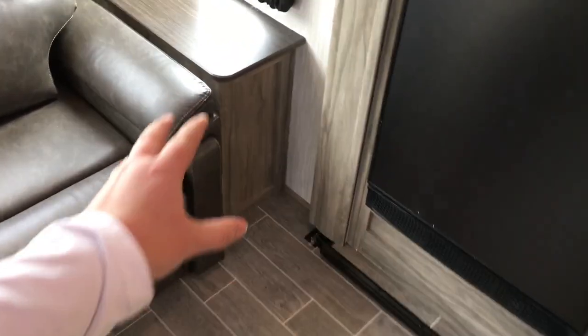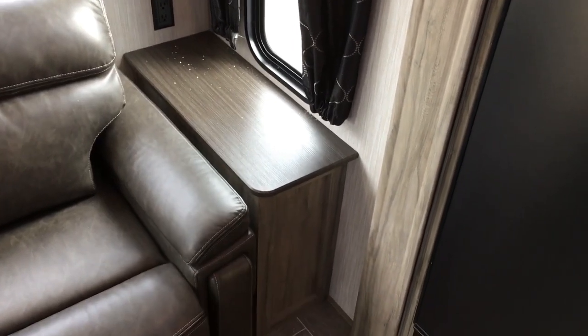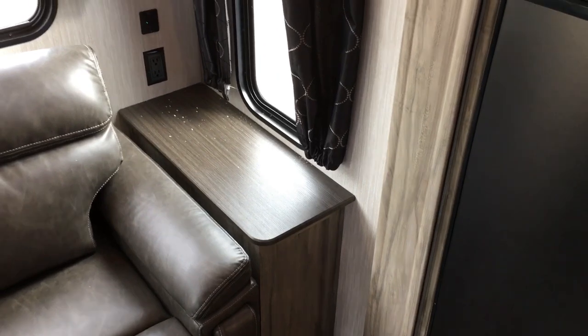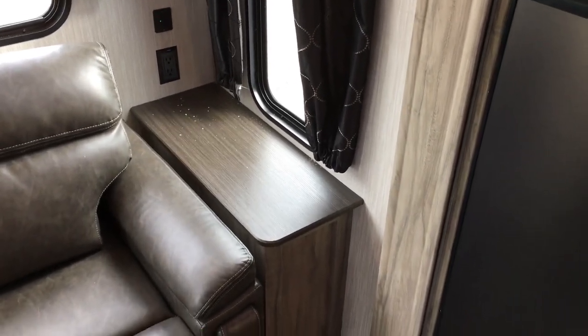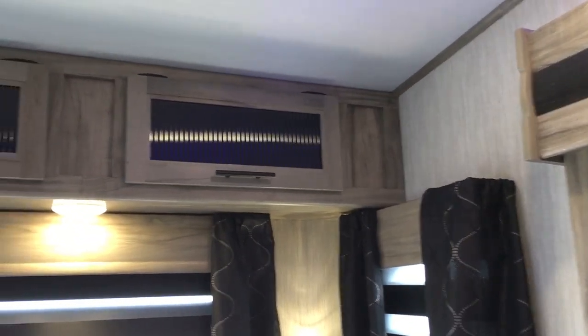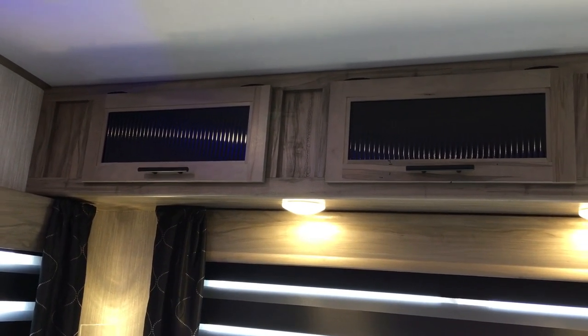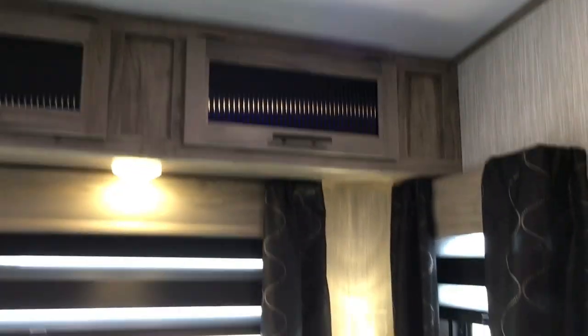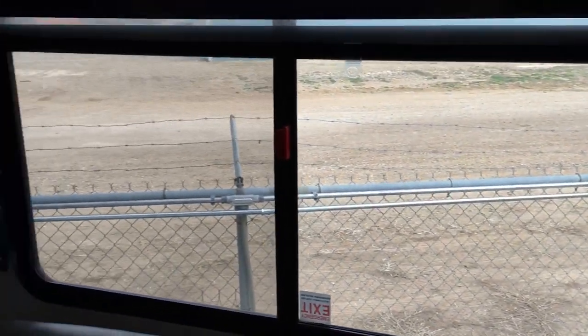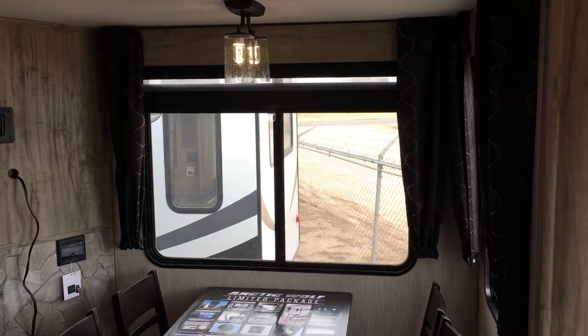On one side you'll notice a cubby hole is blocked off — your power connection is back there, so that's why it's blocked off. There's something back there they don't want you putting cargo around. Up top you've got good extra storage. You'll also notice all these windows — windows here, windows on the back, and windows looking out at your campground, which is really what you want.